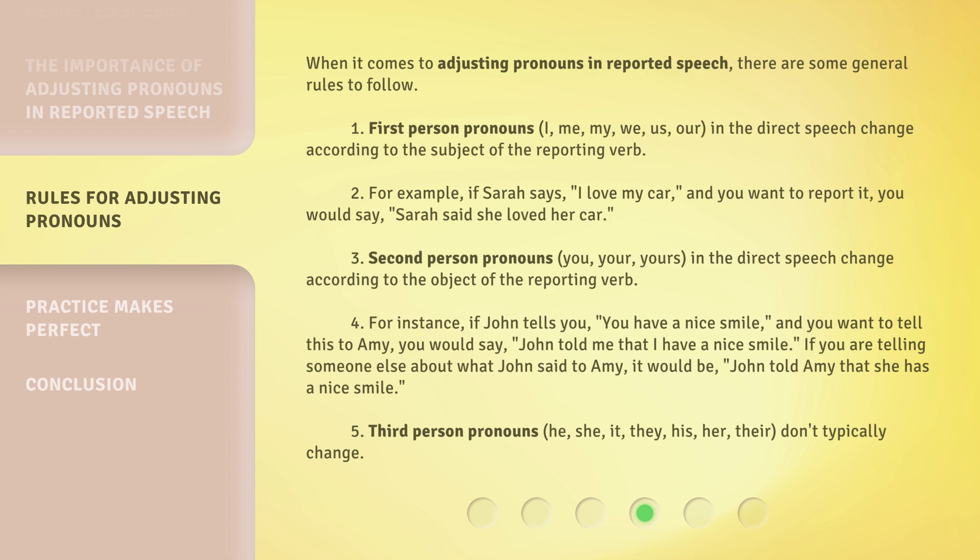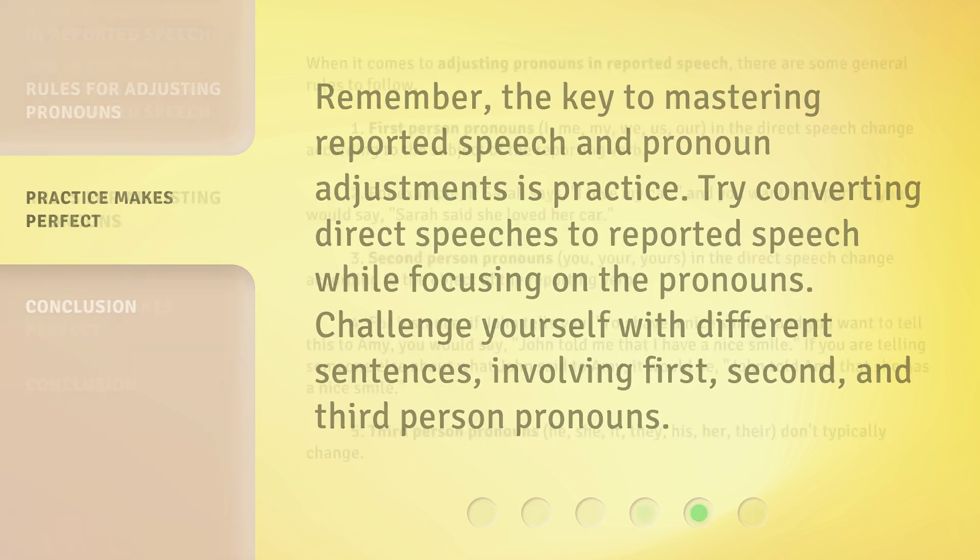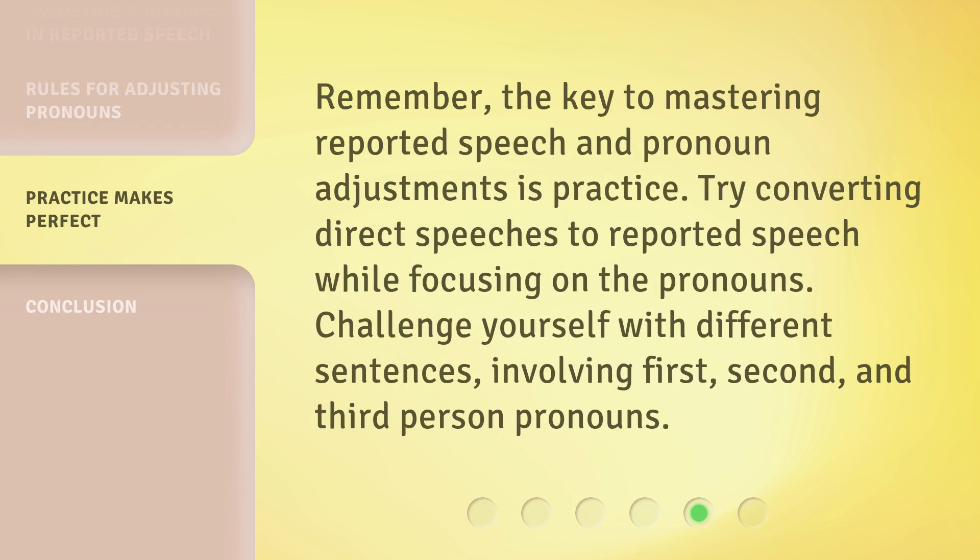Third person pronouns — he, she, it, they, his, her, their — don't typically change. Remember, the key to mastering reported speech and pronoun adjustments is practice. Try converting direct speeches to reported speech while focusing on the pronouns. Challenge yourself with different sentences involving first, second, and third person pronouns.